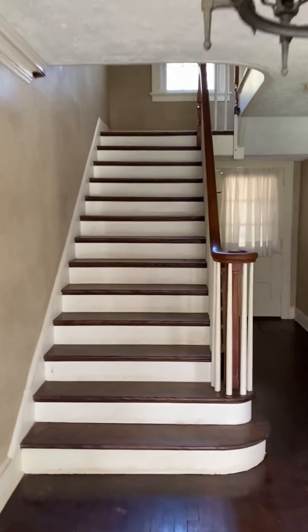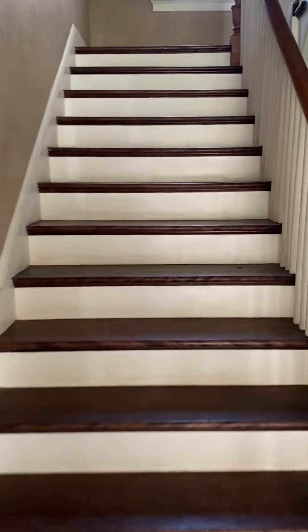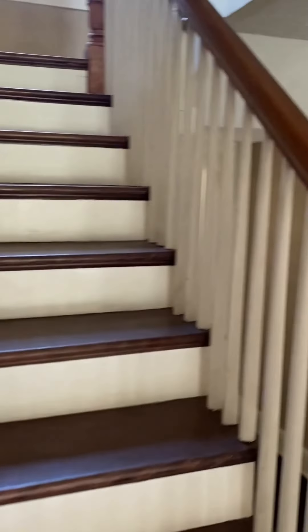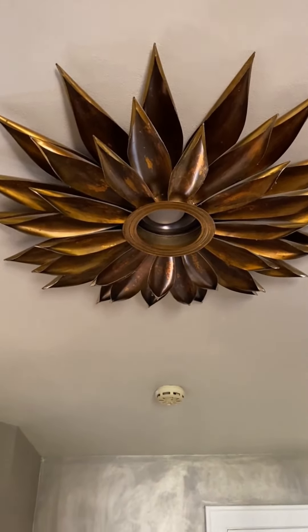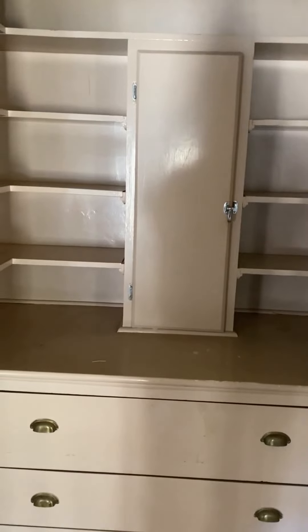Now we venture upstairs. I just love this staircase, how wide it is, and obviously the beautiful banister. This light fixture made me so happy — another unique feature of an older home. This type of closet — all built-ins, the drawers come out, everything opens up — plenty of storage space.